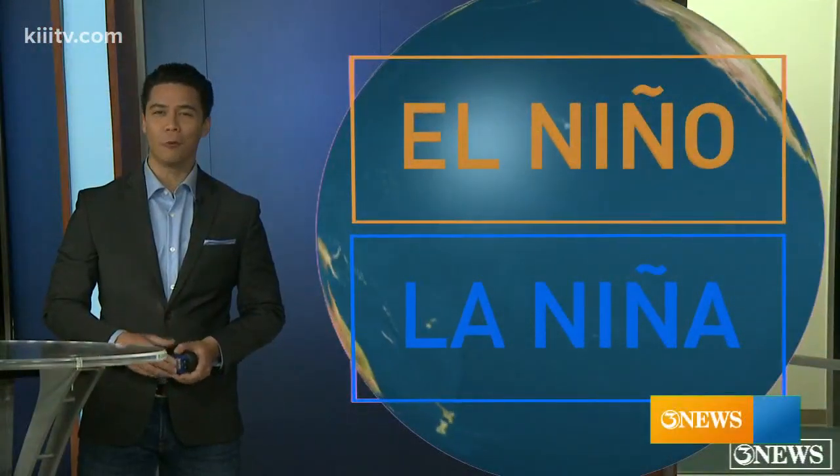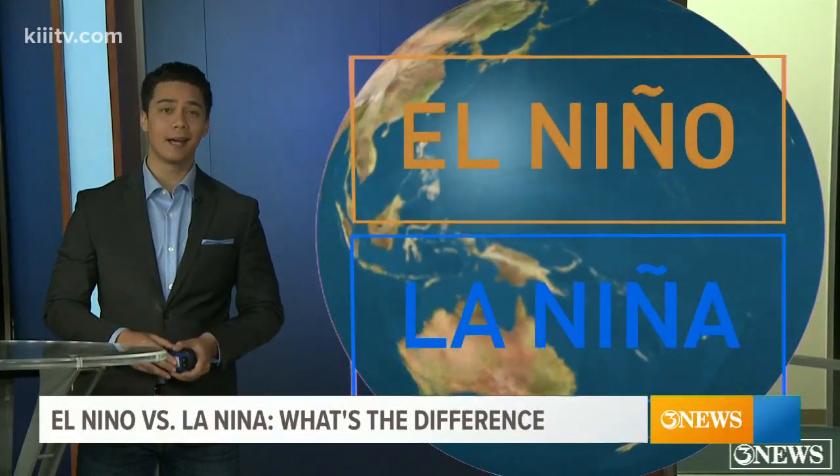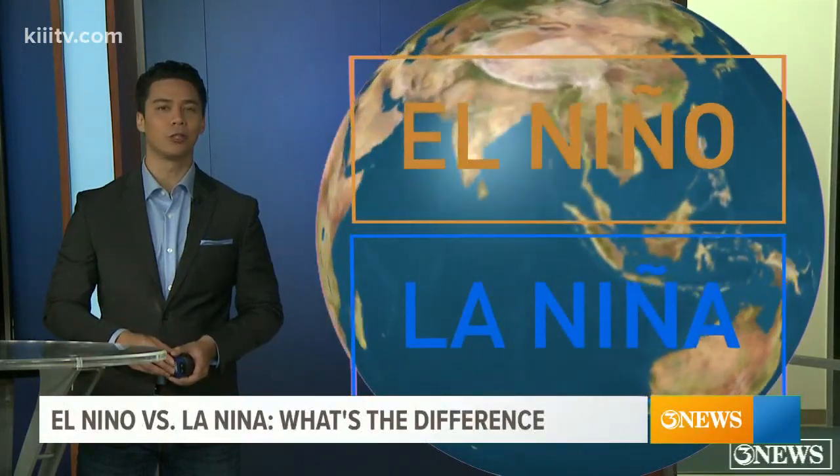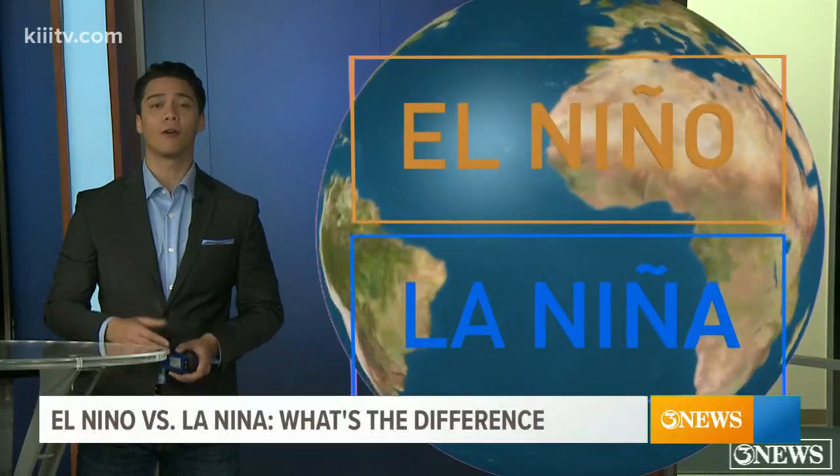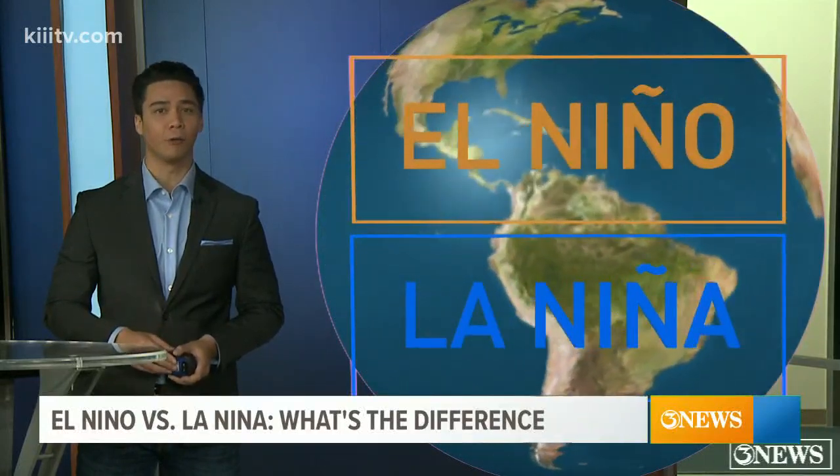We've all heard about El Niño, but what exactly is it? Well, it's a connection or a relationship between the ocean and the atmosphere, impacting climate across the globe. In fact, the amount of hurricanes we see is largely influenced by this unique ocean pattern.